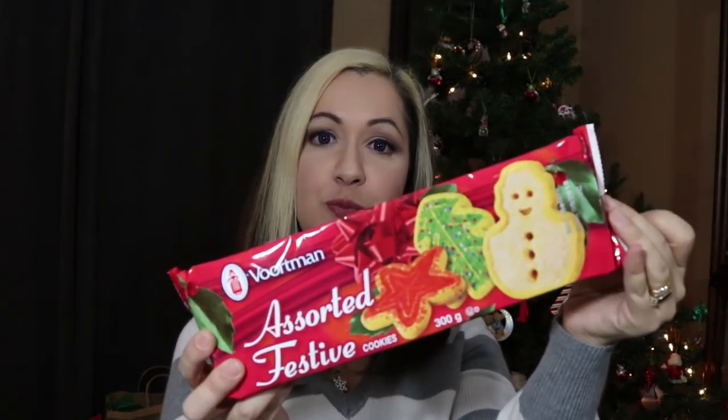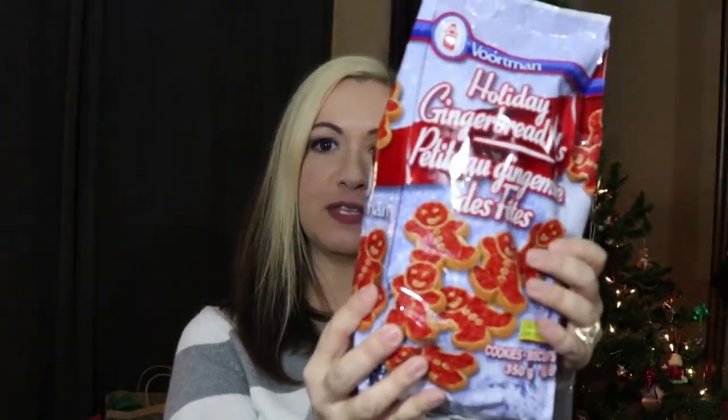In my last haul I picked up the green Vortman cookies, so the red ones will go really nicely together. I also picked up the assorted festive cookies — the kids really like them. And I picked up the Vortman Holiday gingerbread kids. I picked up the gingerbread boys at the beginning of the Christmas shopping season and loved them, so I was really excited to find them in this bag. My daughter loves gingerbread, so we're happy to have these.